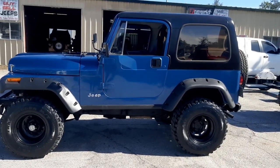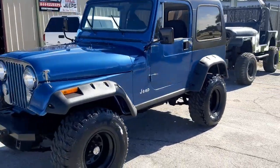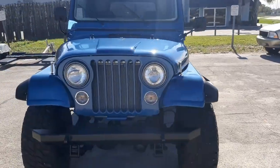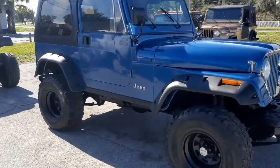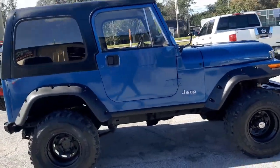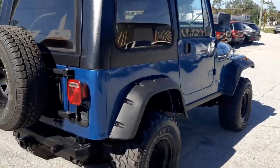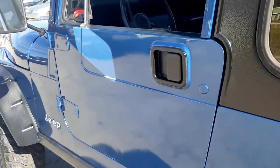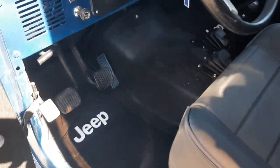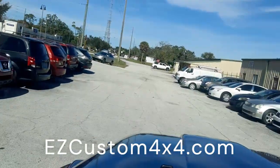Good afternoon, welcome to Easy Custom 4x4. This is another cool classic Jeep we just finished up. A customer brought it in — it's a 1982 Jeep CJ7 with the straight six 4.2 motor and five-speed manual transmission. We replaced the motor with a brand new one. It's got new blue paint, new seats inside, and new Rhino liner. Really, really cool Jeep — this thing runs and drives really awesome.